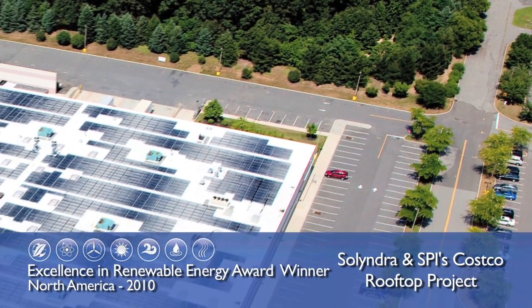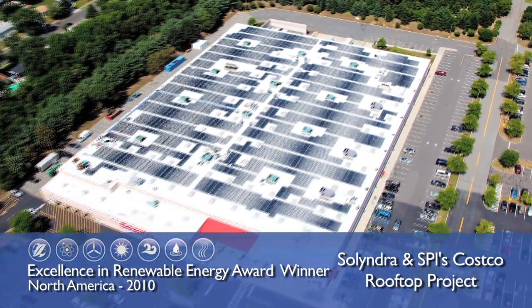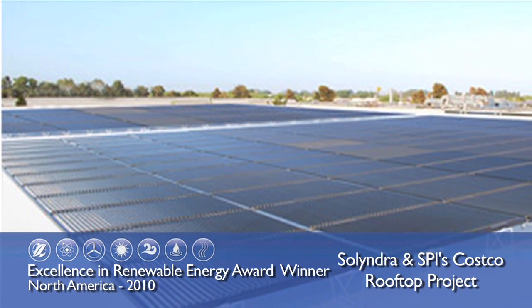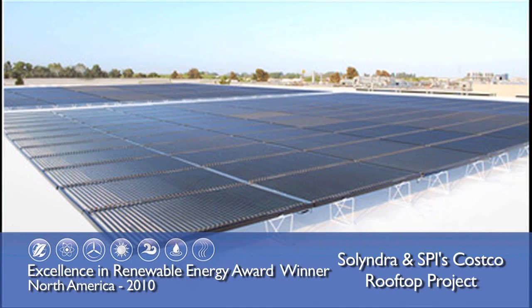Costco's Hazlitt, New Jersey store is unique. It may look like any other big-box retail store, but the roof is home to technology that is being hailed as the future of solar power: a 602-kilowatt thin-film array that uses cylindrical solar panels from Solyndra.